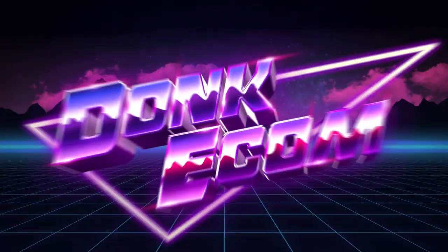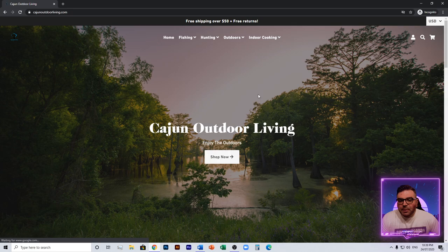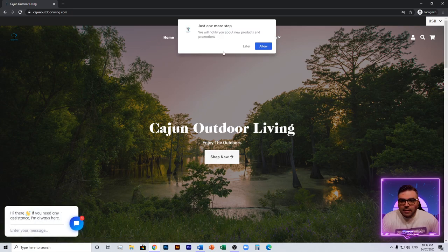All right, the first website is Cajun Outdoor Living. The reason I'm loading this page up again is I don't like what's about to happen — we get one pop-up straight away and then a second pop-up. This is very annoying as a customer, so I would definitely look at removing this one here, which I'm guessing is the one that allows people to get notifications on Chrome. I would just say get rid of that.